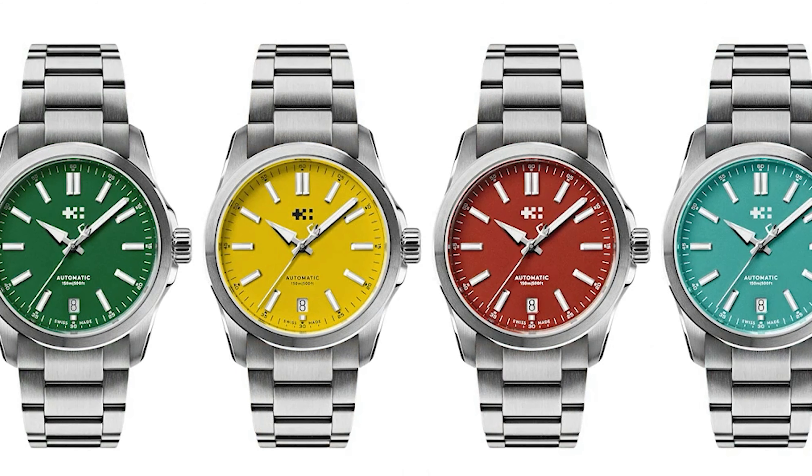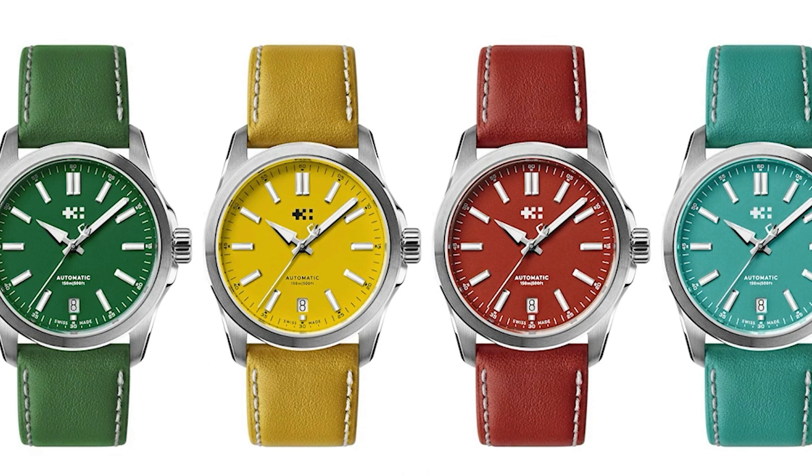But hey guys, the other colors in this collection are not sold out, and they look pretty good as well.